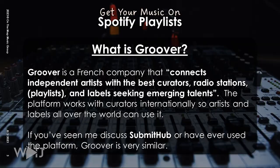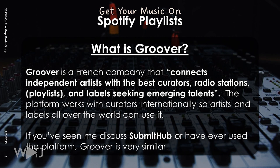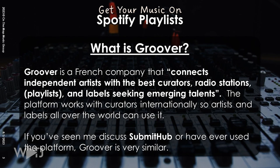So what is Groover? If you've ever heard of SubmitHub, then you should know what Groover is. Groover is a French-based company that aims to connect independent artists and labels with curators, labels, radio stations, and playlists on Spotify. If you've seen my videos on SubmitHub, you should understand how Groover works.